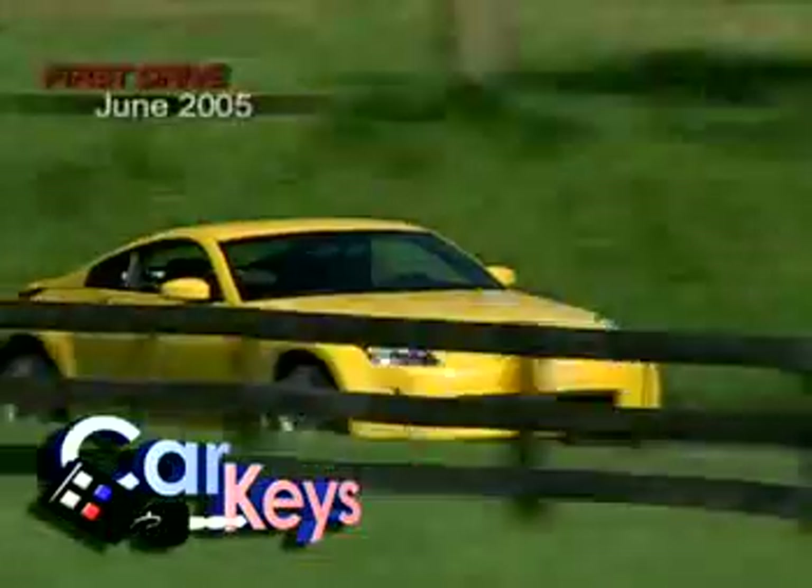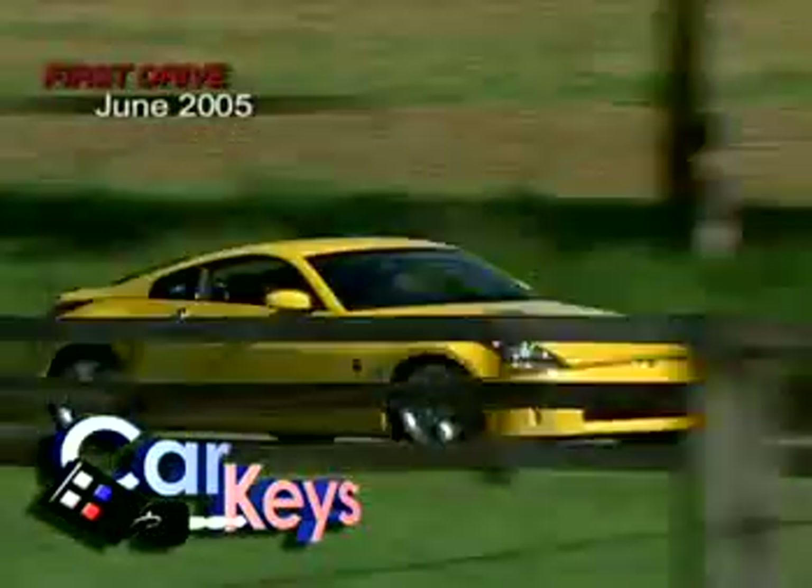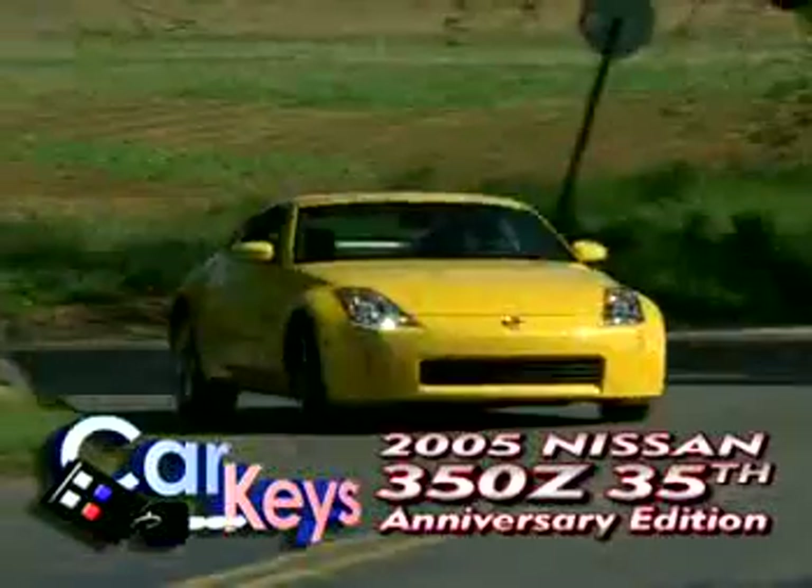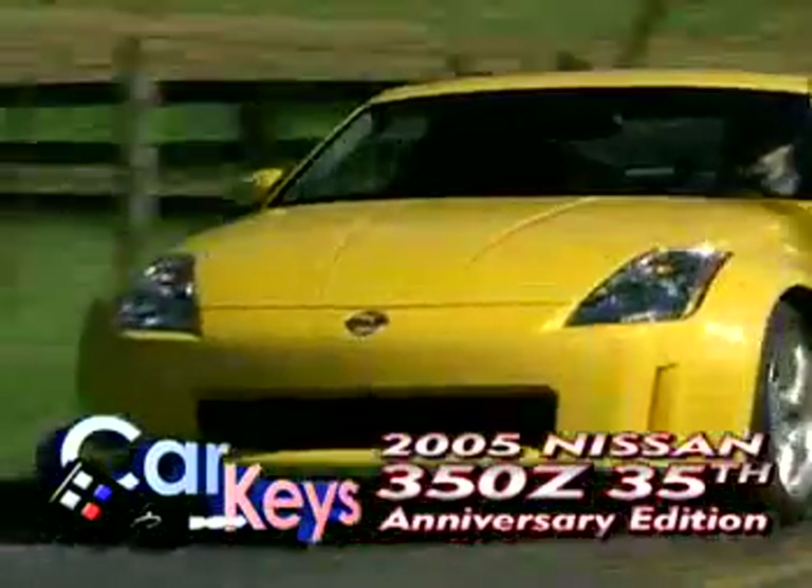Nissan's legendary Z cars have usually offered a lot of bang for the buck, and Nissan is celebrating three and a half decades of high-speed value with the 2005 350Z 35th Anniversary Model.